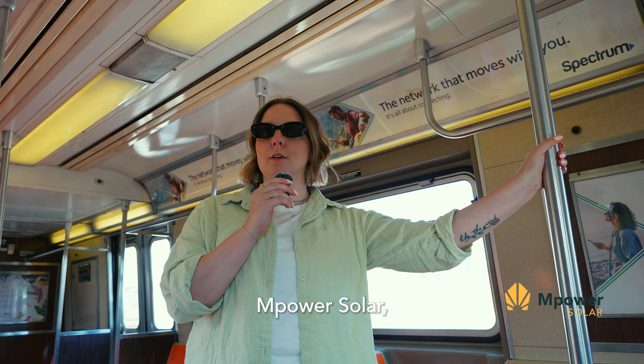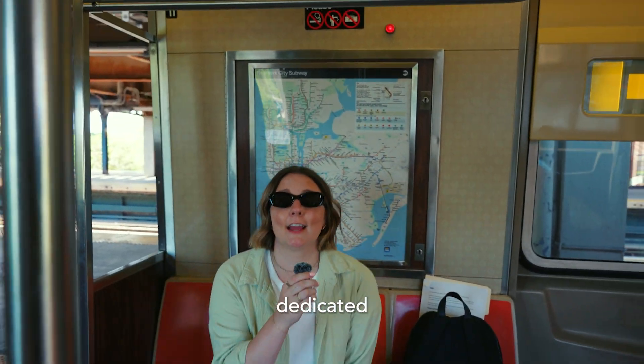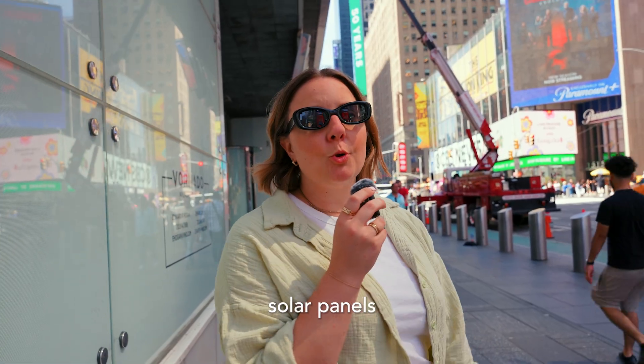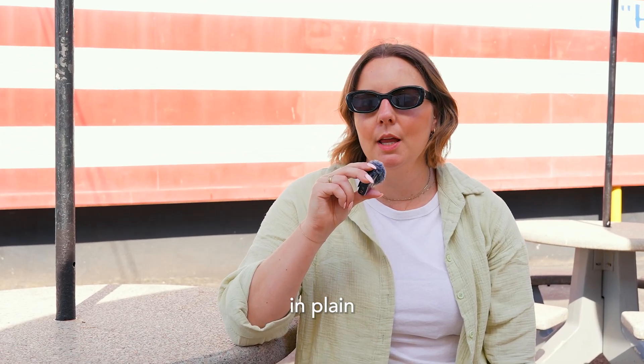I'm Lindy coming to you from Empower Solar, a family-owned residential solar installation company in NYC that's dedicated to building a greener, more sustainable future. Today I'm taking you on a scavenger hunt through the Big Apple to discover solar panels in the city's most unexpected corners. Stick around to find out where New York City is hiding solar panels in plain sight.